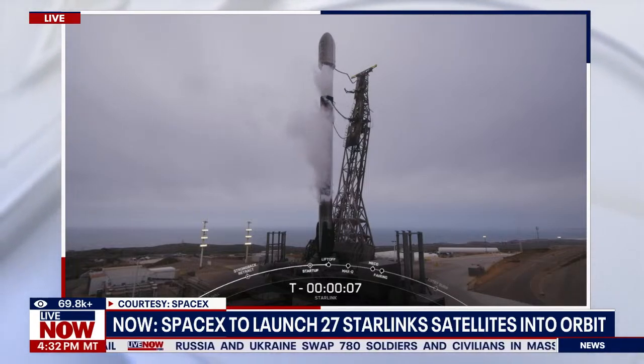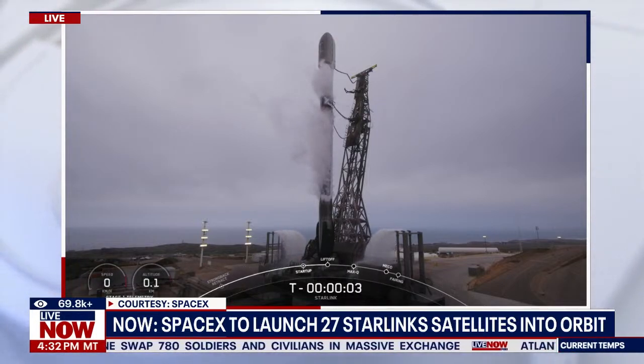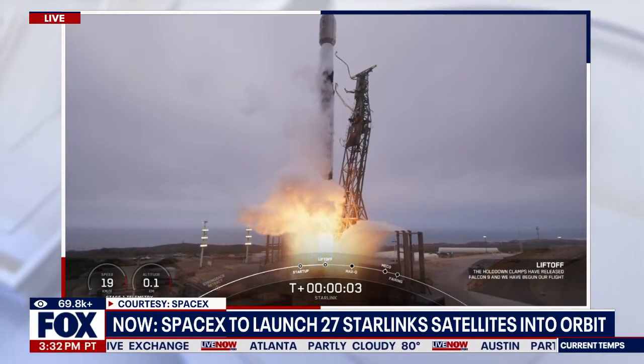It'll land on a drone ship. 10, 9, 8, 7, 6, 5, 4, 3, 2, 1. Ignition. And liftoff of Falcon 9. Go SpaceX! Go Starlink!